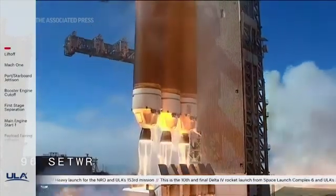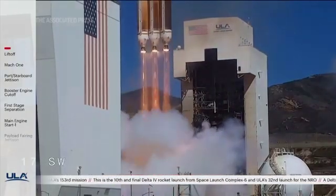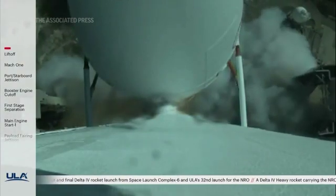And liftoff of the last West Coast United Launch Alliance Delta IV Heavy rocket carrying NRL-91 for the National Reconnaissance Office.